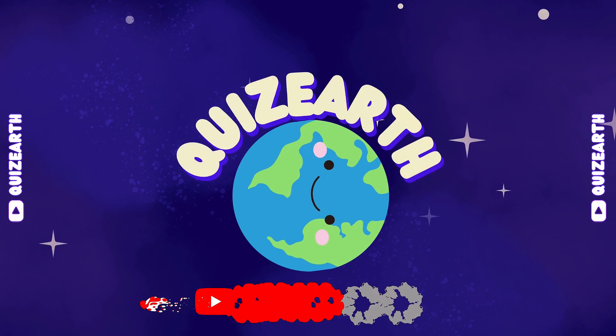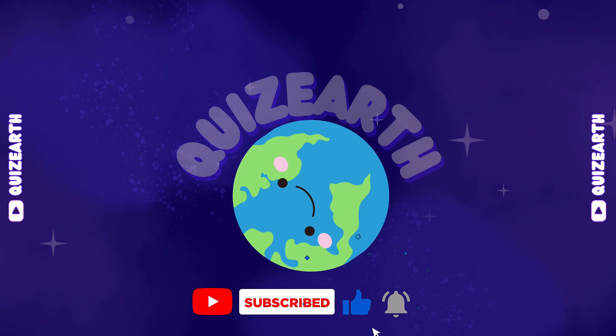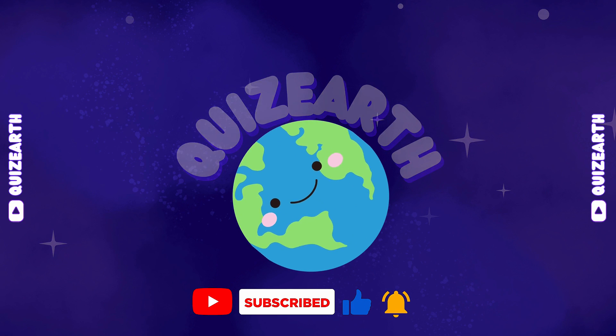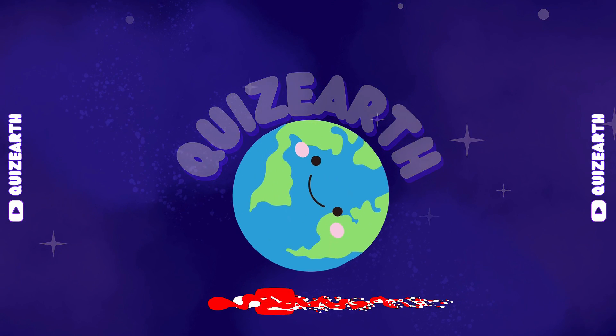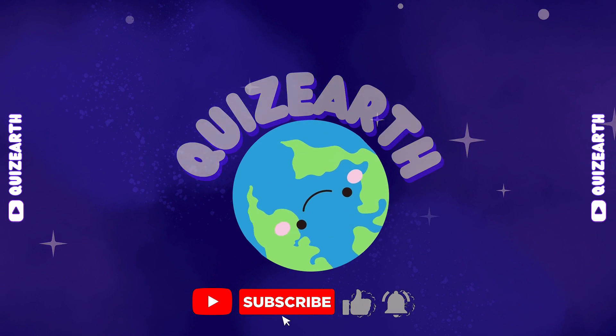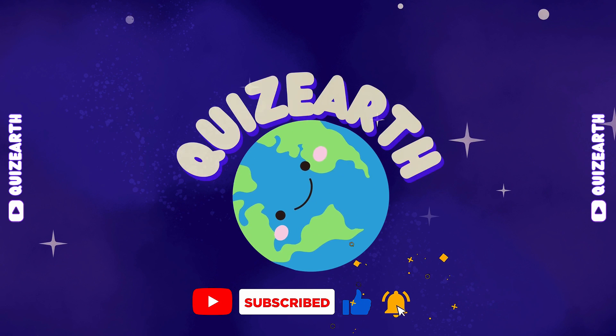Amazing. You've blasted through all 60 equations with lightning speed and pinpoint accuracy. Your mental reflexes are absolutely incredible. Hit that like button if you dominated this challenge, and subscribe for more fast-paced brain teasers. You've proven you're a speed master. See you in the next quickfire battle.